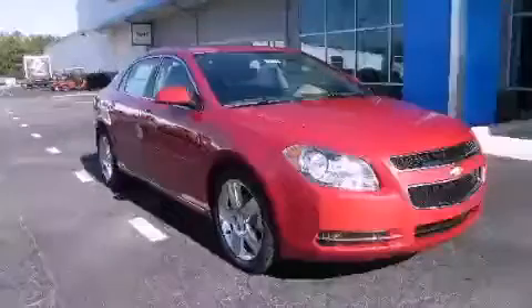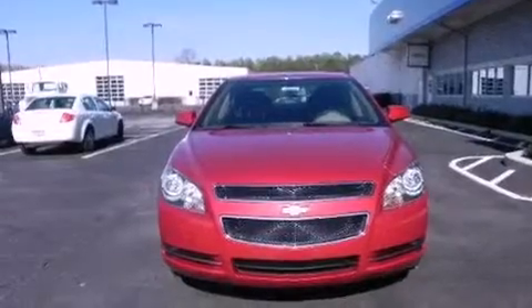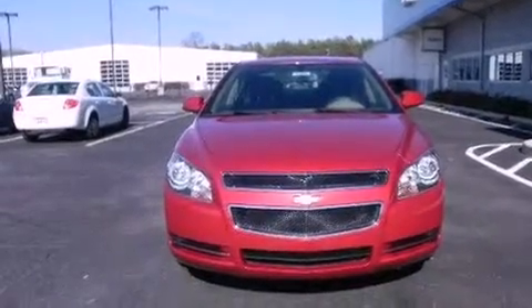This is a brand new 2012 Chevrolet Malibu. It has a 2.4-liter 4-cylinder engine and a 6-speed automatic transmission.